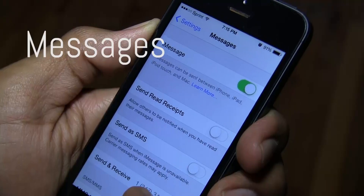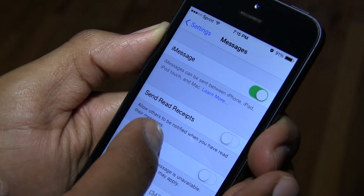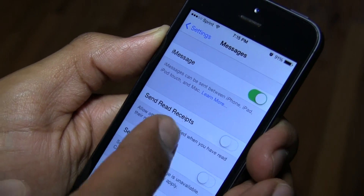Another thing I noticed is within Messages — I've seen a 'Send Read Receipts' option that I don't recall seeing before. If that's not new, let me know in the comment section below.